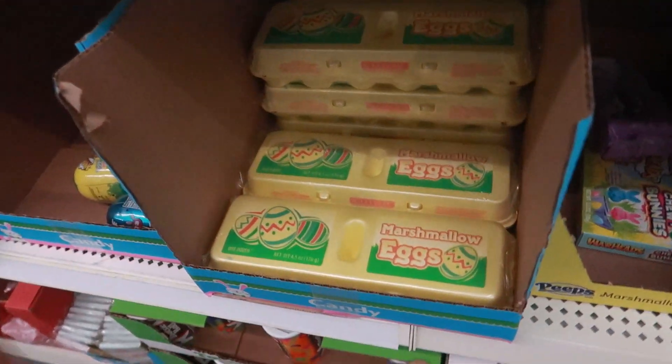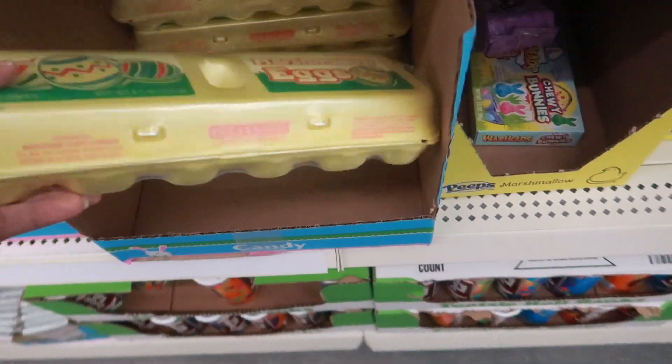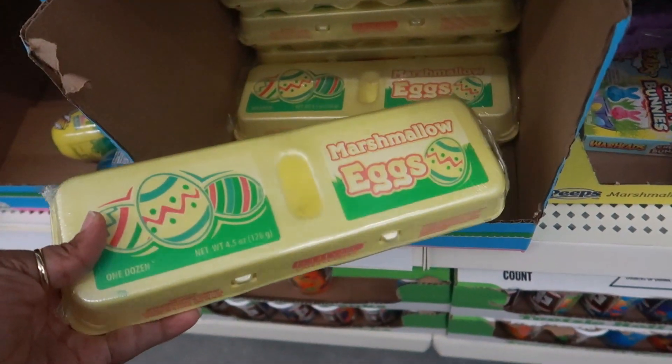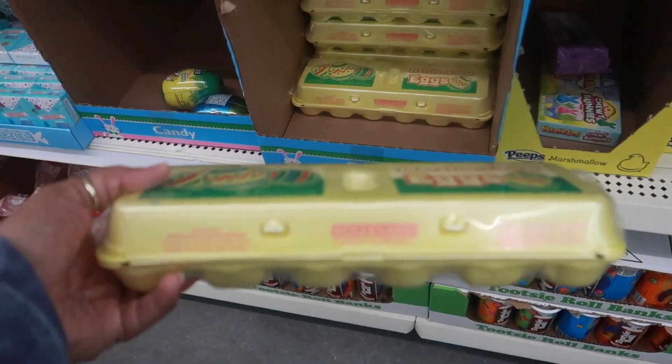In the candy section - I think this is always a good deal - these marshmallow eggs that you get for a dollar, and they usually sell super fast. They have them right now.